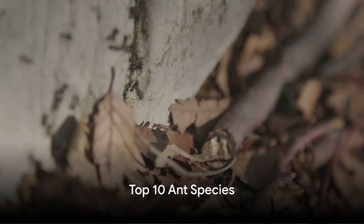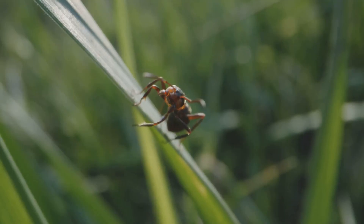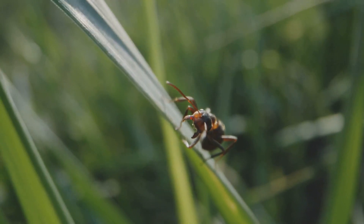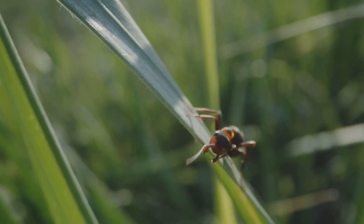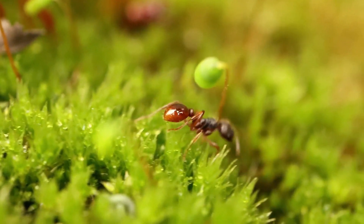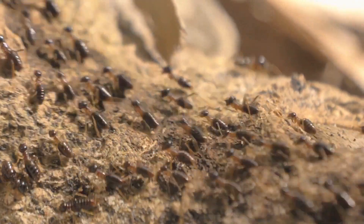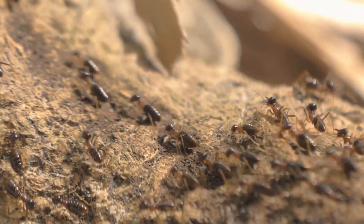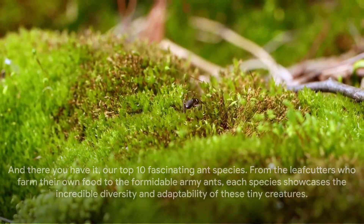And there you have it — our top 10 fascinating ant species. From the leafcutters who farm their own food to the formidable army ants, each species showcases the incredible diversity and adaptability of these tiny creatures. Who could forget the bullet ant with its excruciating sting, or the honeypot ant, a living larder for its colony. Next time you see an ant, remember there's more to them than meets the eye. Until next time, keep exploring the wonders of nature.